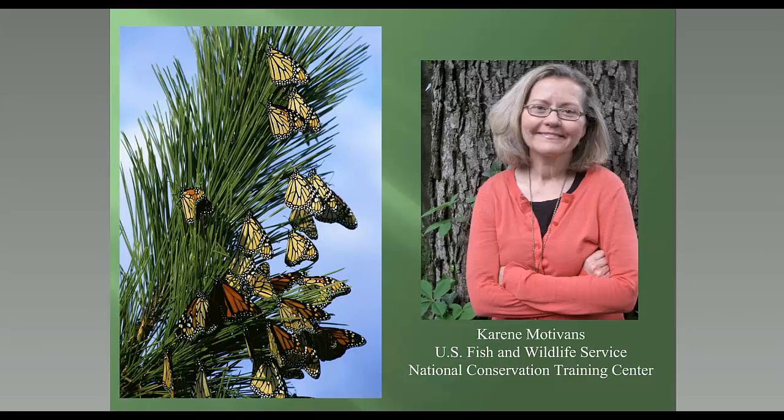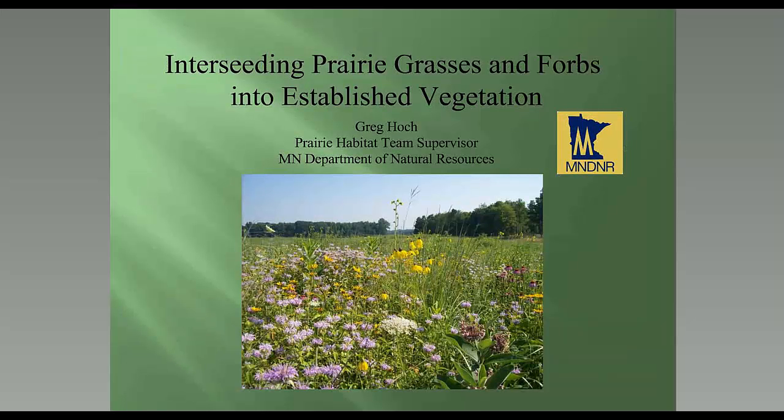Without further ado, I'd like to invite my MJV partner Wendy Caldwell to introduce today's presenters. Hi everyone, I'm Wendy Caldwell, coordinator for the Monarch Joint Venture. We'll hear first from Greg Hoke, Prairie Habitat Team Supervisor for the Minnesota Department of Natural Resources. Next, from the Tallgrass Prairie Center: Christine Nemec, Integrated Roadside Vegetation Manager, and Laura Jackson, the director. Then from Pollinator Partnership: Vicki Wojcik, research director, and Mary Byrne, plant ecologist. Finally, Angie Babbitt, communications coordinator for Monarch Watch.